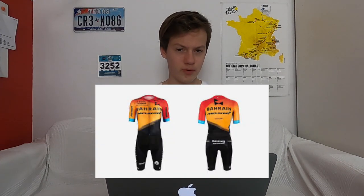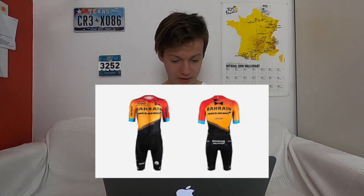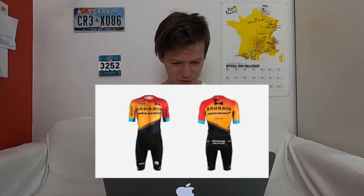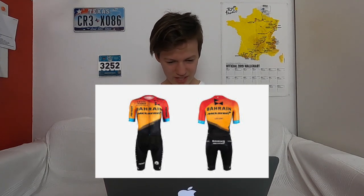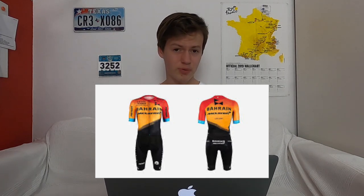Next one — this is probably the biggest change. It's the kit of Bahrain McLaren, formerly Bahrain Merida. They have changed their name as McLaren is a new sponsor, helping them with their aerodynamics testing. I don't really like it. All the minor sponsors on the top are kind of all over the place and it's got red and orange and different bits — it's not so clean. I like the back though, to be honest. That's pretty good.